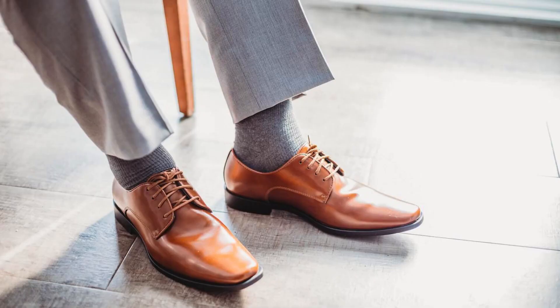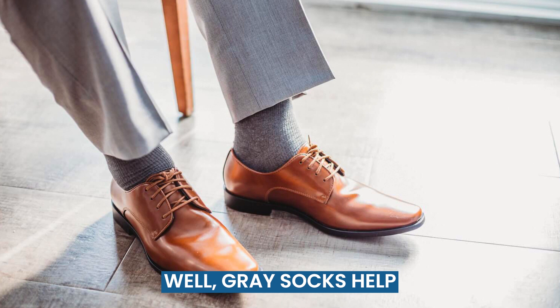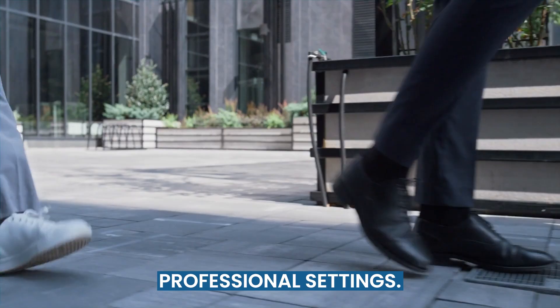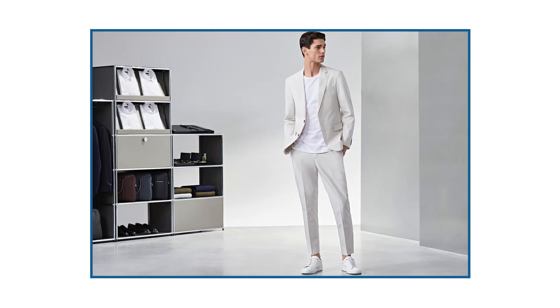What about a gray suit? Gray socks help you keep your look thoroughly in the same color family. On the other hand, black and navy socks are your most conservative options, ideal for your most professional settings. White socks are never acceptable with a suit, unless you're wearing sneakers.